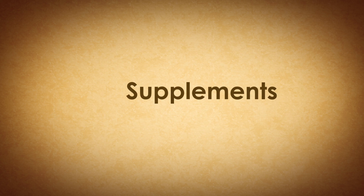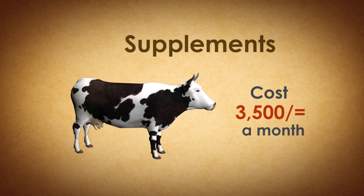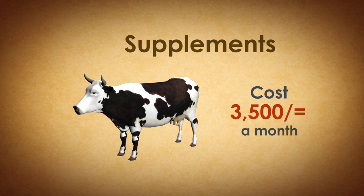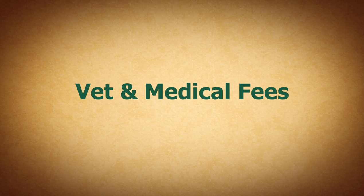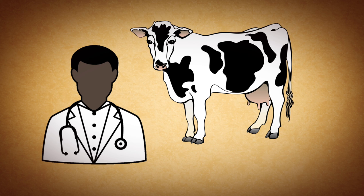Supplements. For a well-supported and healthy cow, this will cost about 3,500 shillings a month, but depends on how much you want to invest. Vet and medical fees — you will need a vet to look at your cow and also deworm your cow from time to time. The cost of this per month is roughly 2,000 shillings.